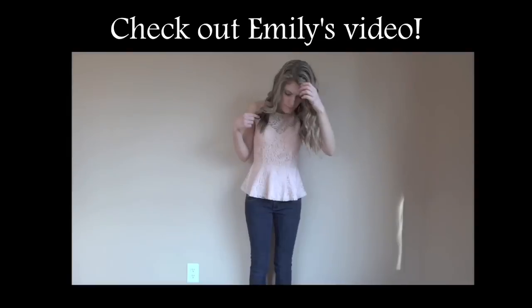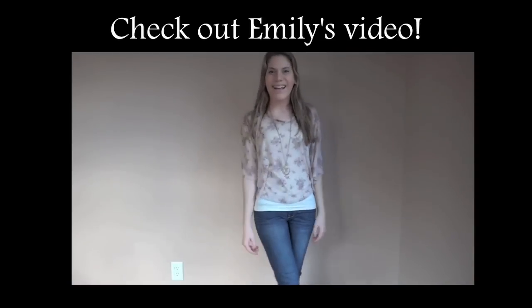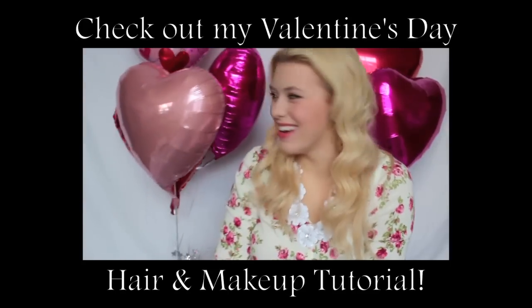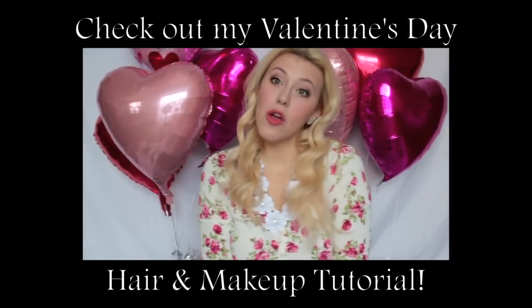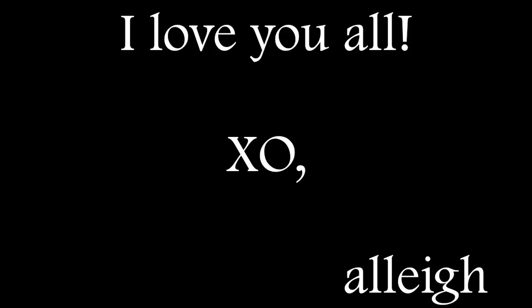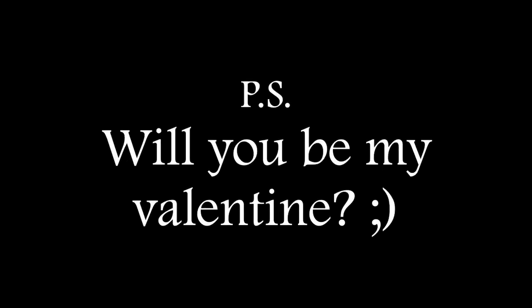That is it for this video, I hope you enjoyed! Make sure you check out my really good friend Emily — this was a collab with her and I'll have all her information linked down below. Make sure you check out my Valentine's Day hair and makeup tutorial, give this video a big thumbs up if you want to see more lookbooks, and I love you all. Oh, and P.S. — will you guys be my Valentine?